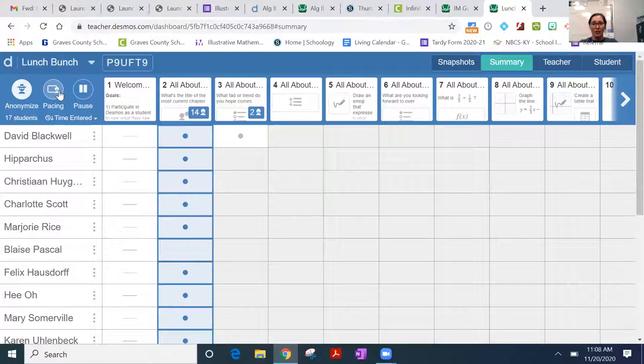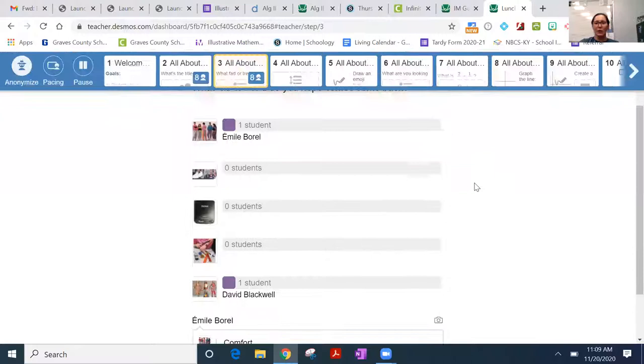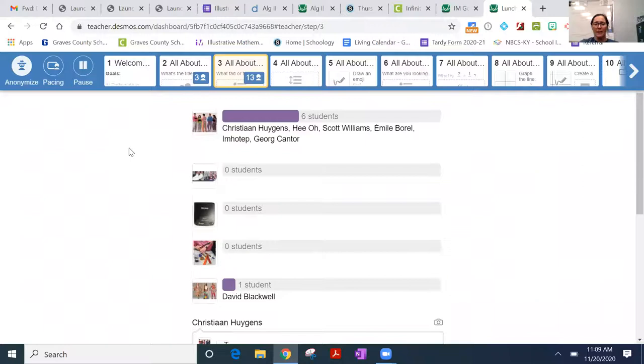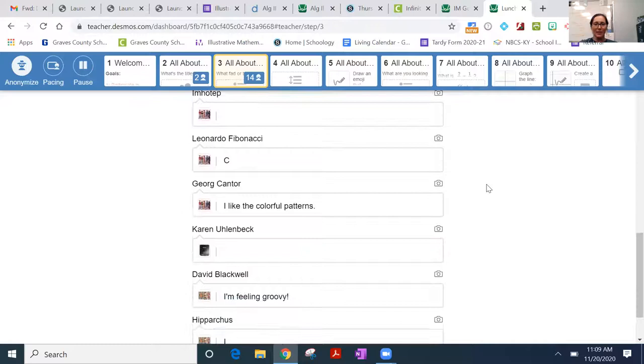You can click the pacing feature to make it so students can only go at the pace that you want them to go, stopping those who are getting ahead. Under 'summary' I can see who has answered and who hasn't — it helps me with pacing. Let's move on to slide three. The purpose of this slide is to show you that you can do multiple choice, and not only that, but you can take pictures from your computer and import them using the snip tool.